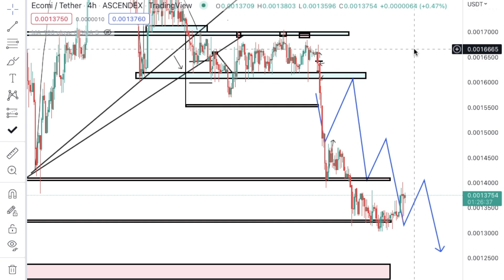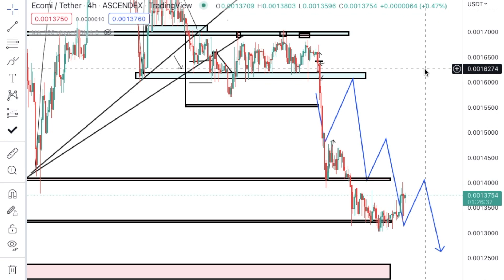Welcome back to another episode of John's Cryptotherapy. Today we're going to talk about Bitcoin. And of course, we're going to start it off with OMI, our beautiful OMI token that we're looking at.